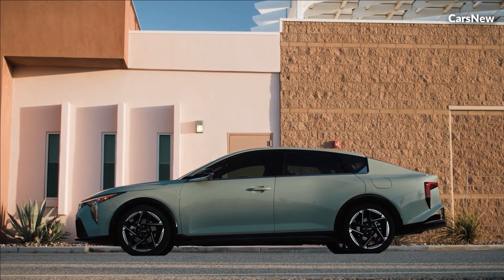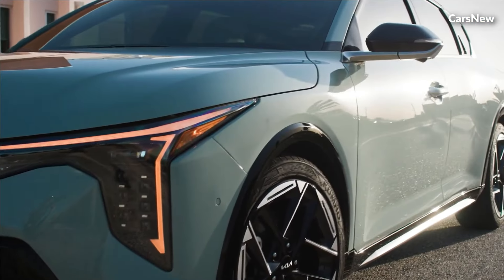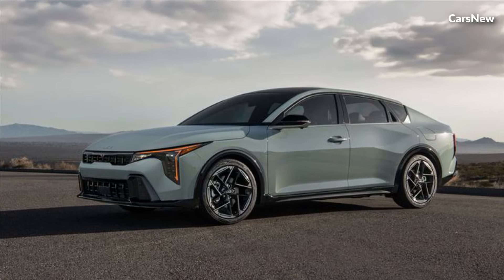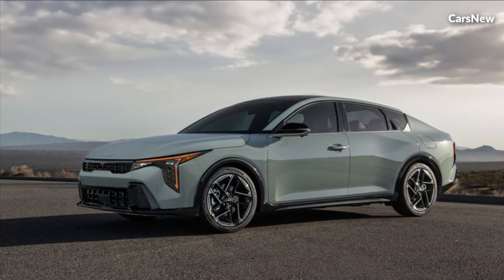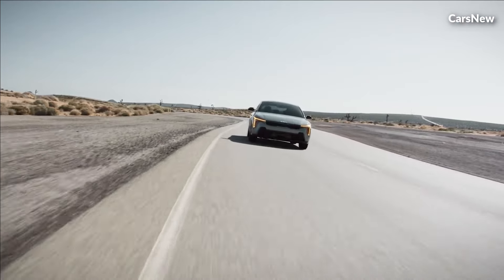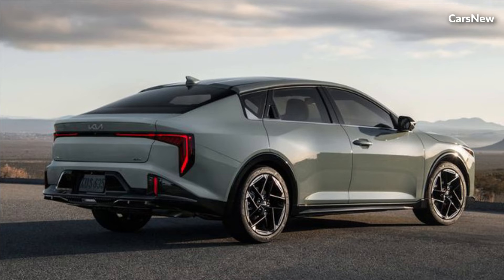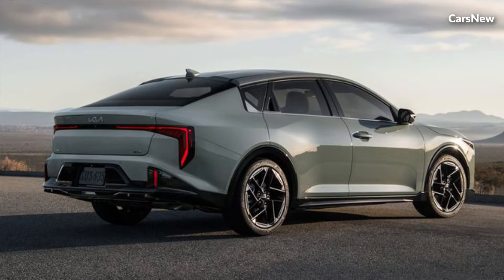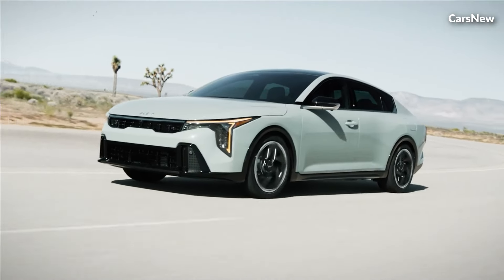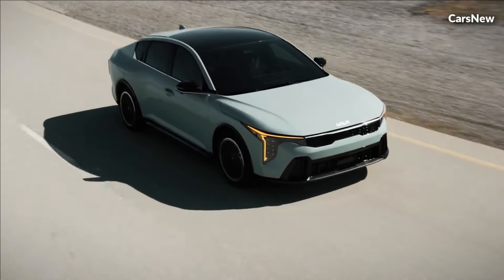Underneath its sleek exterior, the 2025 Kia K4 boasts impressive performance capabilities that deliver a thrilling driving experience. Whether opting for the efficient yet spirited gasoline engine or the electrified hybrid powertrain, drivers can expect responsive acceleration, nimble handling, and smooth cruising on any road. With Kia's dedication to engineering excellence, the K4 offers a dynamic driving experience that inspires confidence behind the wheel.